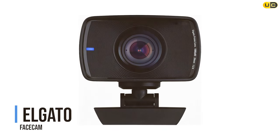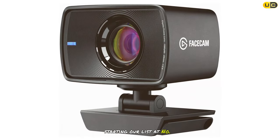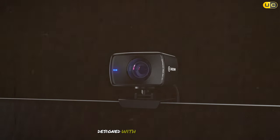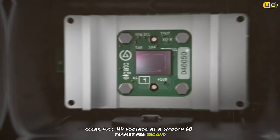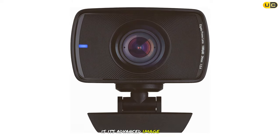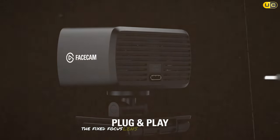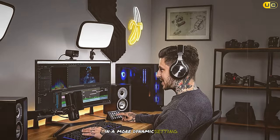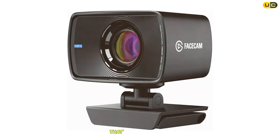Starting our list at number seven, the Elgato FaceCam is a game changer for streamers who demand professional-grade video quality. Designed with creators in mind, this webcam delivers crisp, clear full HD footage at a smooth 60 frames per second. Its advanced image engine ensures vibrant colors and detailed visuals even in varying lighting conditions. The fixed focus lens captures a wide field of view, perfect for showcasing your setup or engaging with your audience. Whether you're streaming games, hosting webinars, or creating content, the Elgato FaceCam is a reliable choice that won't disappoint.